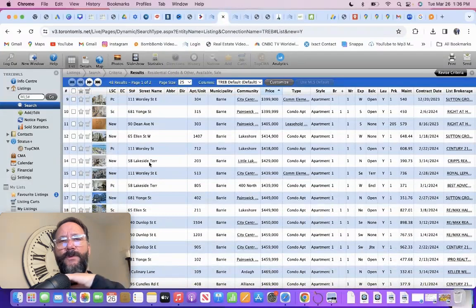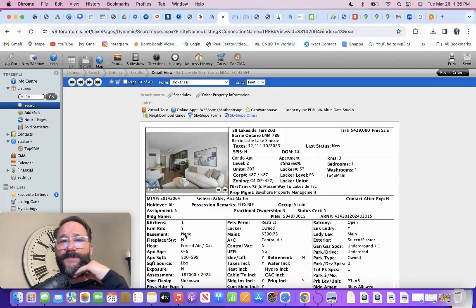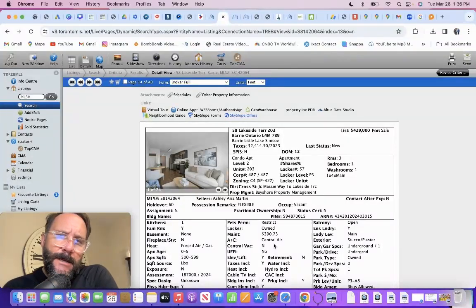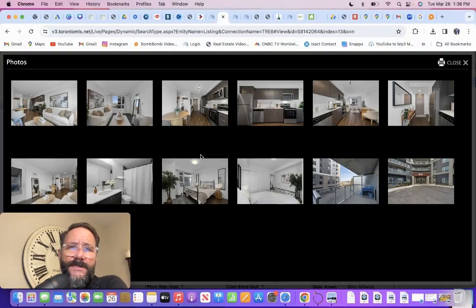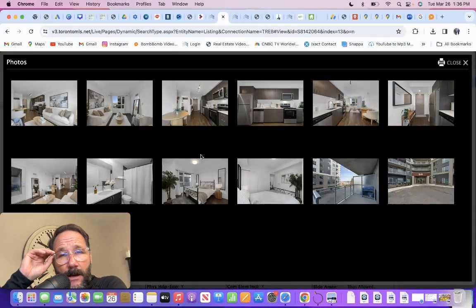Lakeside Terrace — let's go over here. I sold over here a couple of years ago. It's a small unit, $500 to $599, one bedroom, one bathroom. Condo fees: $390 — manageable. Underground parking. What I like about that area is it's close to a lot of amenities. Highway 400 is right there. Depending on where your unit is, you're going to hear some traffic noise, but it's a fairly new building with manageable condo fees.